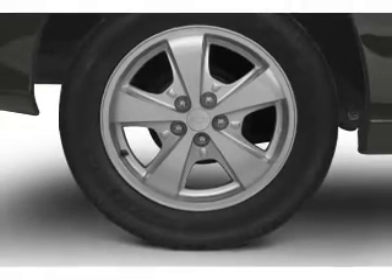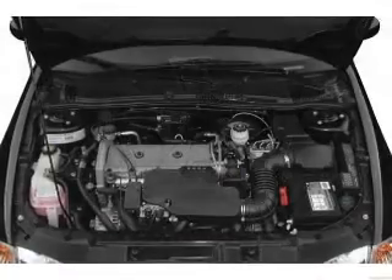Power steering, an AM-FM stereo with a CD player, an adjustable tilt steering wheel.